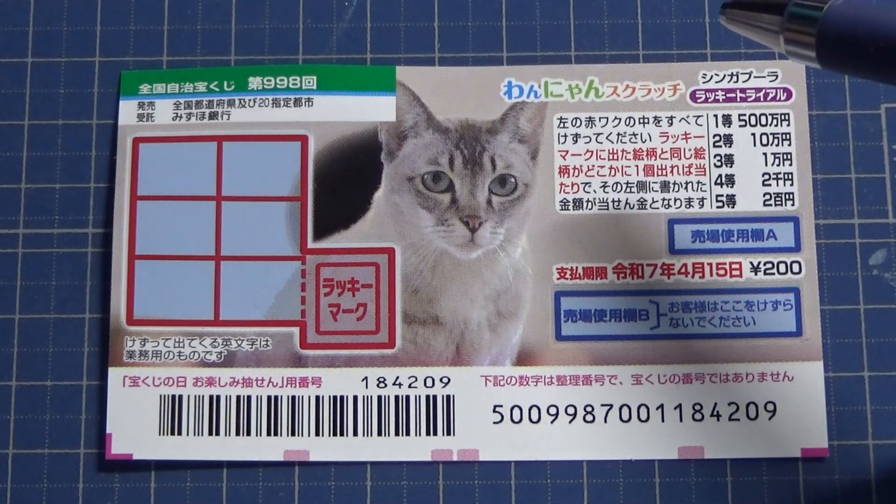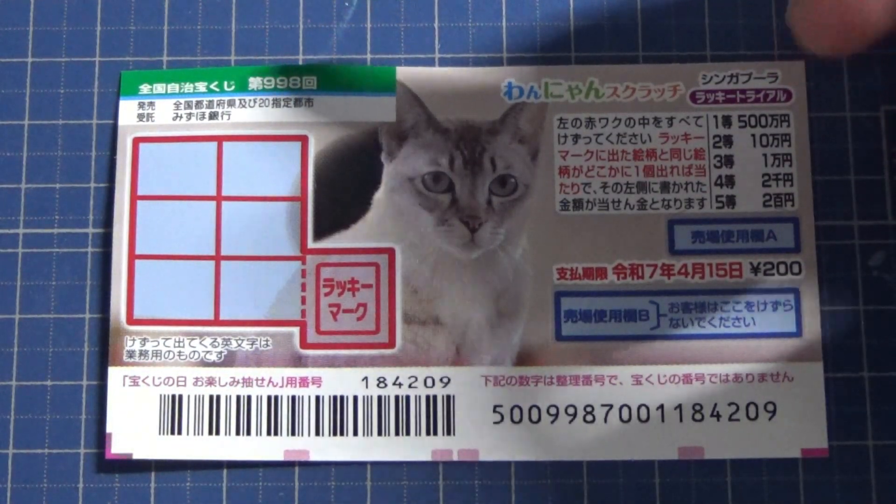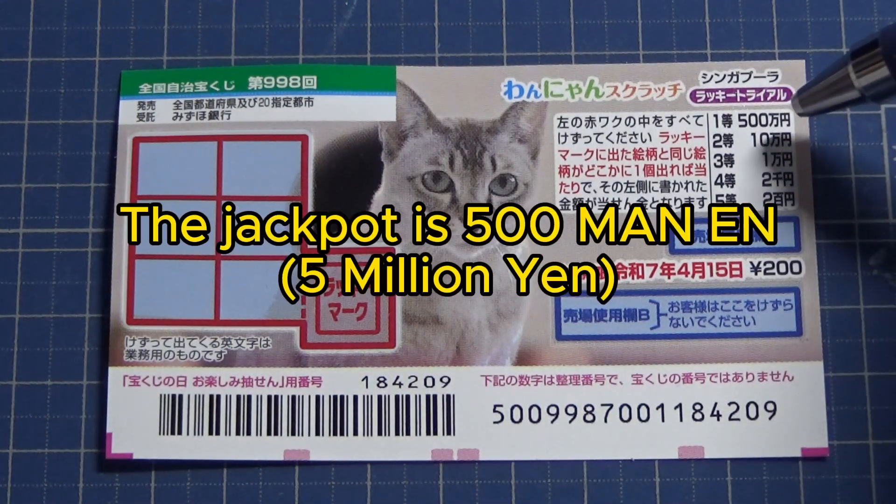Singapura Lucky Trial, game number 998. It came out on April 1st. A ticket costs 200 yen. The jackpot is Go Hyakuman yen.